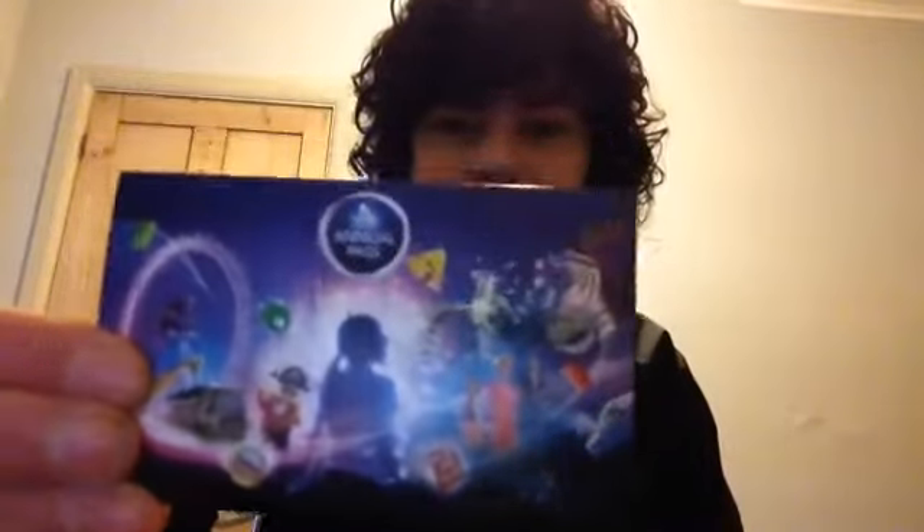At the moment, at the time of recording, the Merlin annual passes are on sale. Before we start the unboxing, I'm going to show you what the new card looks like. This is what the new card comes in. On the back it says — I think I've pronounced it wrong — but anyway, so this is what the new card looks like.